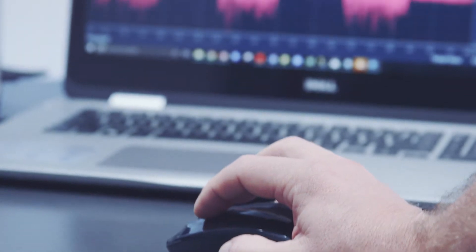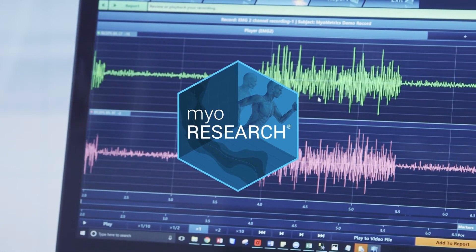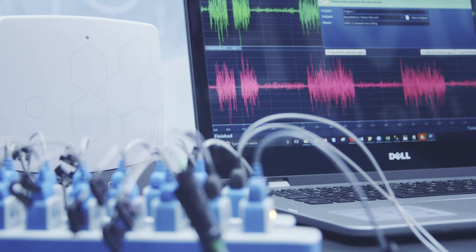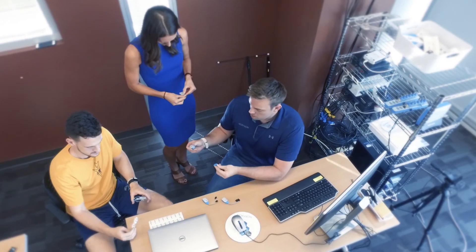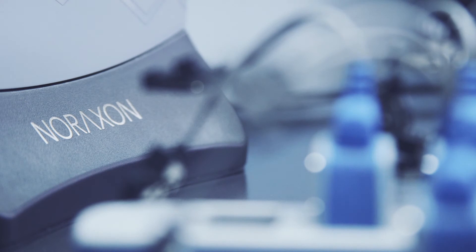It's fully synchronized and integrated into MyoResearch, Nuraxin's data collection and analysis ecosystem. The new Ultium ESP from Nuraxin, setting the new world standard in ultra-premium wireless sensors. We're Nuraxin, and we've been listening.